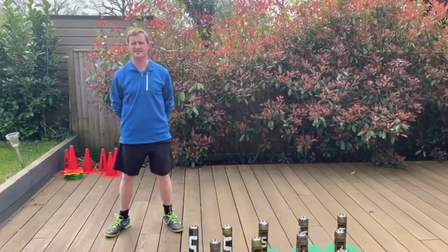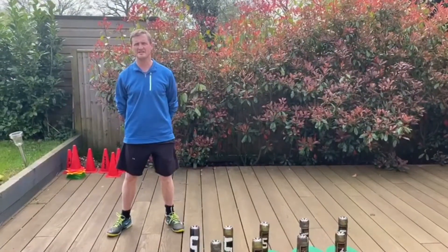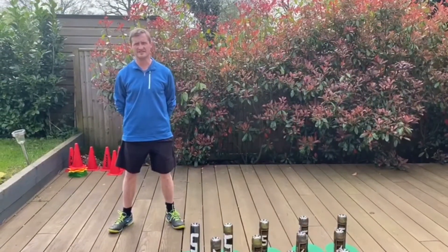Hi everyone, Simon from Claygate. Hope everyone's safe and well. For today's football in Boston, what we're going to be doing is tennis skittles.